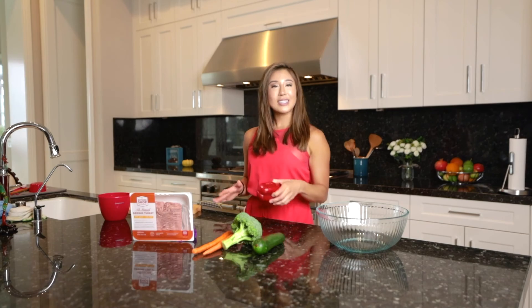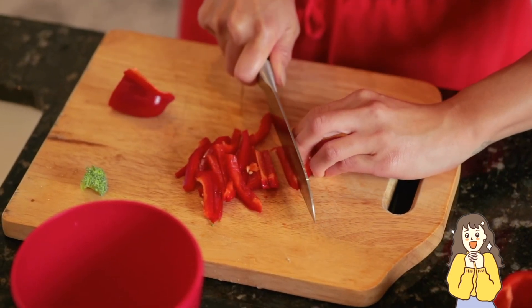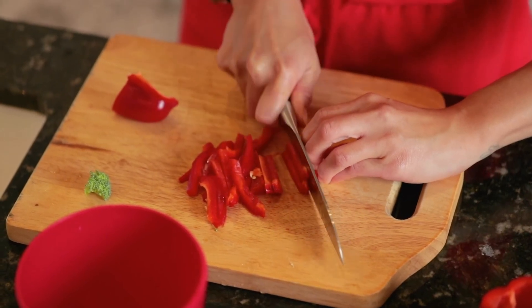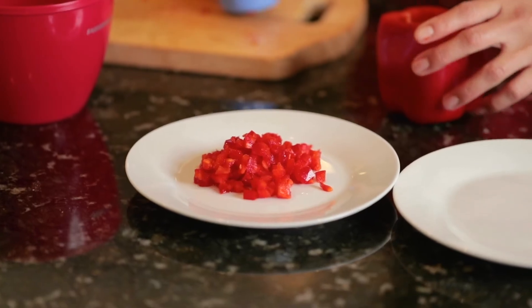Before chopping up the ingredients, I'm going to fill the pot up with water and then boil it. What we're going to do first is cut a quarter cup of red bell peppers. Red bell pepper is the most nutritious option — it has the highest concentration of vitamin C and vitamin A. The riper the bell pepper, the higher the nutrient content.